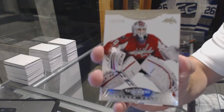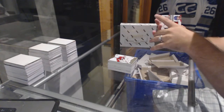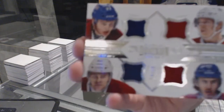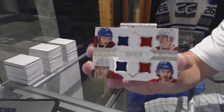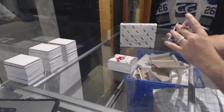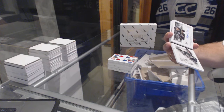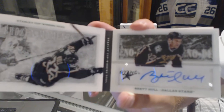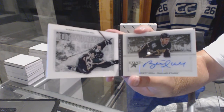We start off numbered to 299 for the Washington Capitals, Brayden Holpe. We've got a quad jersey numbered to 50 for the Montreal Canadiens: Galchenyuk, Beaulieu, Tenordi, and Gallagher. We've got numbered 18 of 50 for the Dallas Stars, Frozen Moments booklet autograph, Brett Hull — last spot mojo. That's pretty sweet.